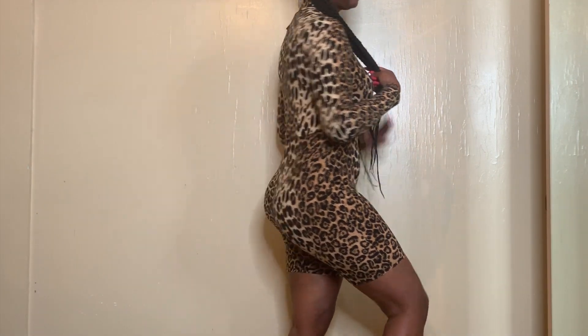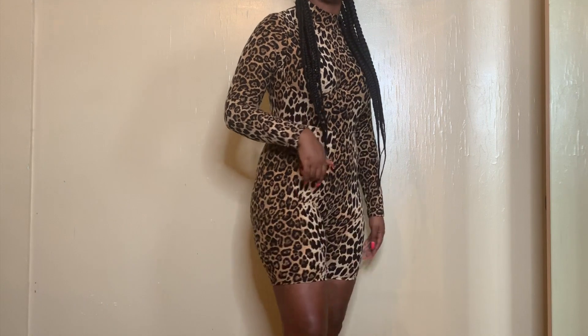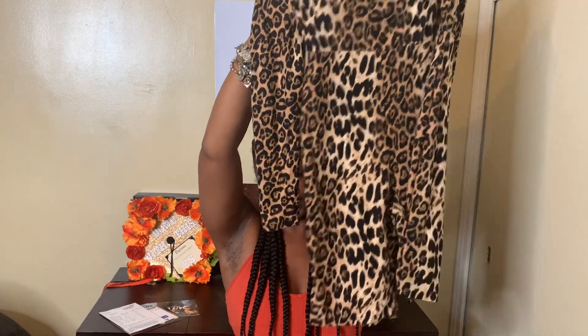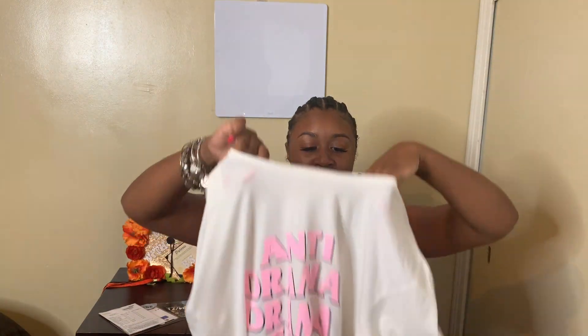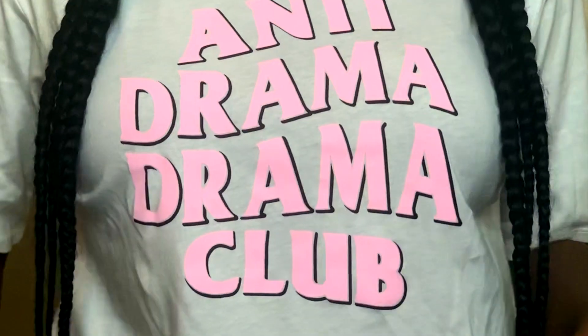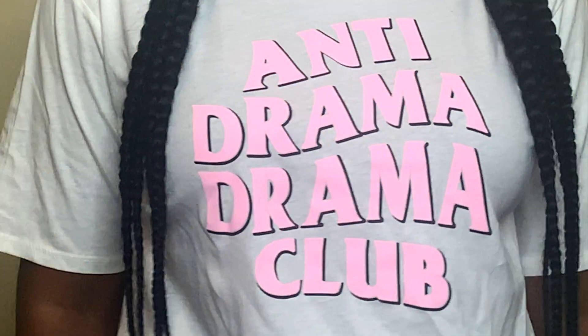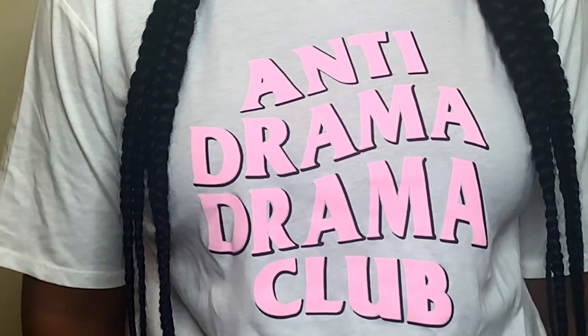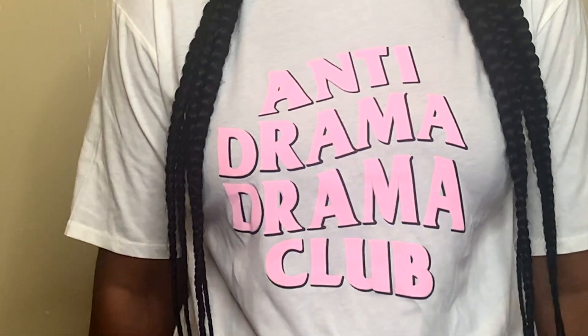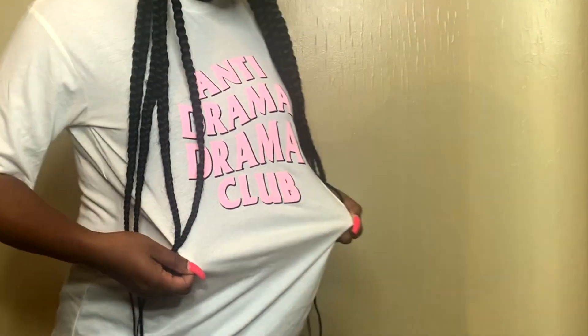The romper has some underwire to it, which I think will be really nice — I've never really had that before. I seen it and I was like, this will be cute. Next up, we have the Anti-Drama Drama Club T-shirt in a size medium. The shirt is white on the website — I didn't really notice the pink in the shirt, but I think it's super cute. The colors are very vibrant, and it'll be a cute top to wear with some black jeans, some tall thigh-high boots, or maybe some black booties.